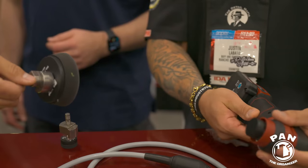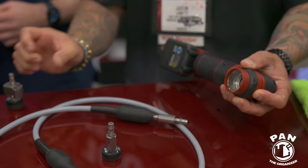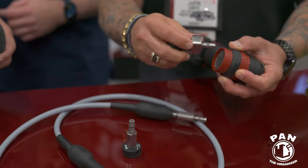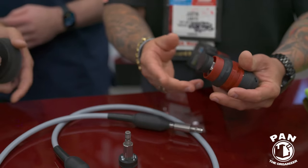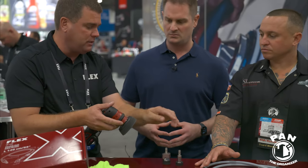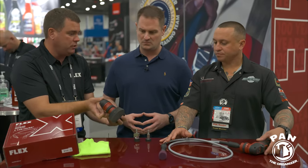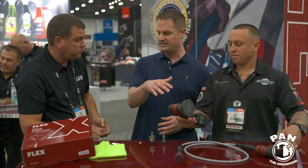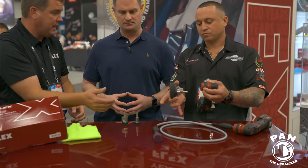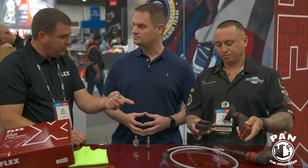The real innovation is the quick-change functionality — by pulling the collar back, you can go from rotary to three-millimeter orbital for sanding, then to 12-millimeter throw for polishing. So after addressing spots with the rotary or sanding head, you switch right over. If you already own the PXE80, you just buy this kit. It comes with all attachments, two batteries, and a high-speed charger.